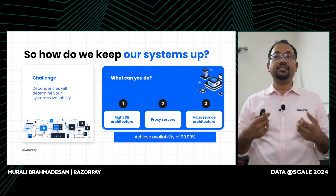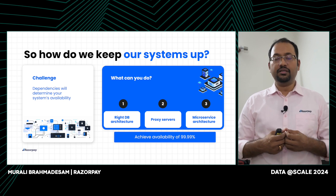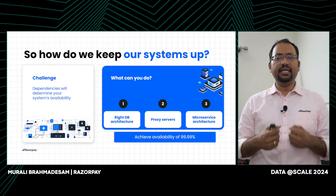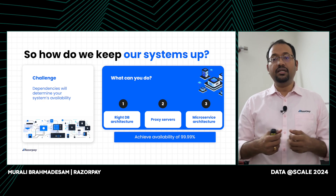Let's go through how we keep our systems up. We have achieved 99.99% availability. When you design a service, you have to keep in mind the availability of all the dependencies that you use — if your dependency has lower availability, your service will have similar availability. We spent the last two years improving our availability by first choosing the right database architecture. We chose Aurora database with multi-AZ deployment, which gives four nines of availability — 99.99%. All our critical data needs go through Aurora databases. We also found that surges in connections are not handled well by databases, so we implemented proxy servers on top of these databases to handle connection surges more gracefully.